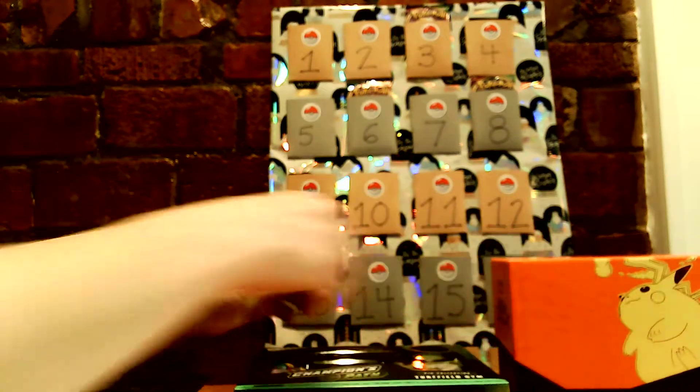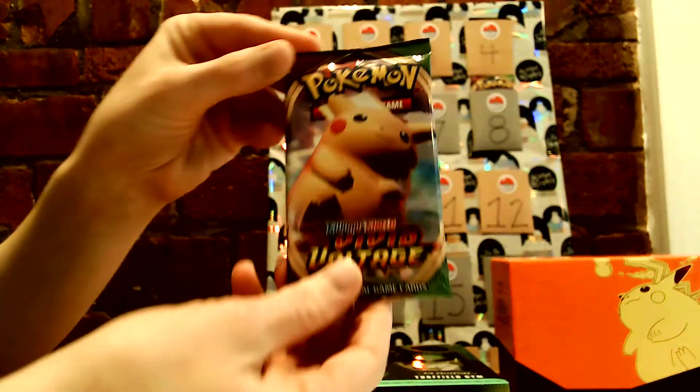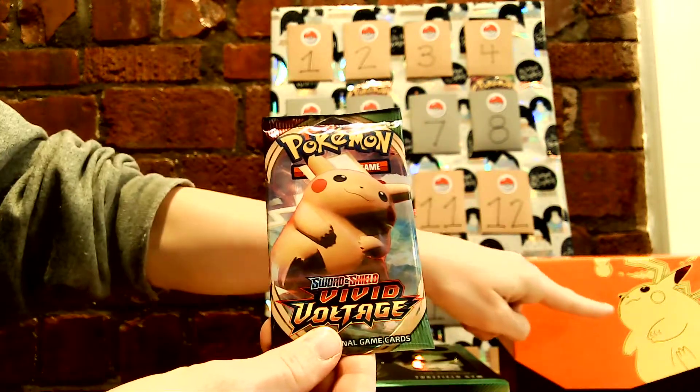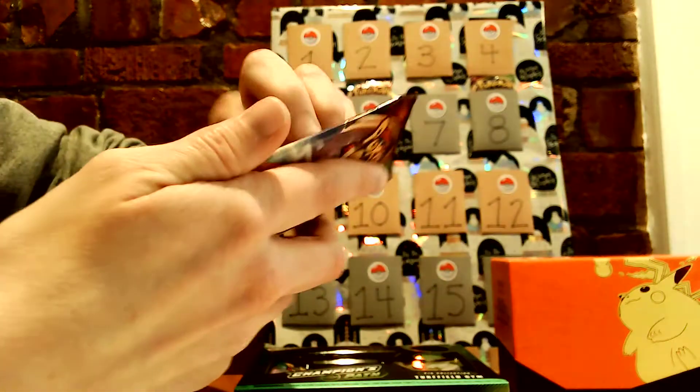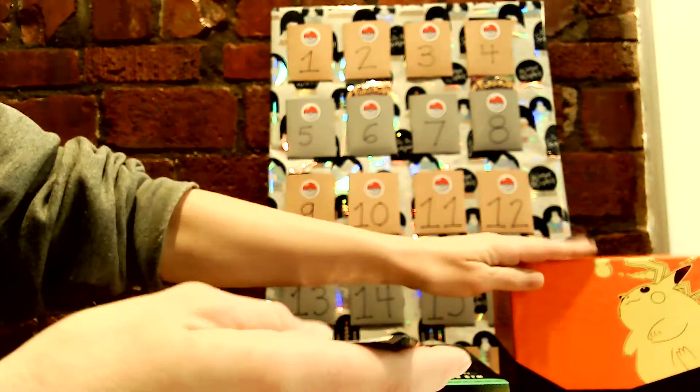So today I will be opening a Vivid Voltage pack. It's got a nice large Pikachu on the front there — matches the one on the box. Let's see what we've got. Can't wait to open this entire box.